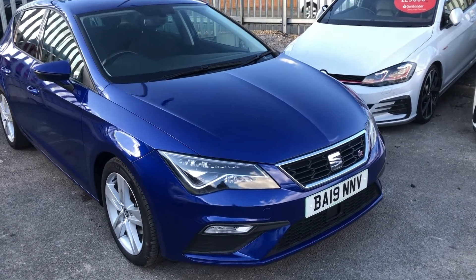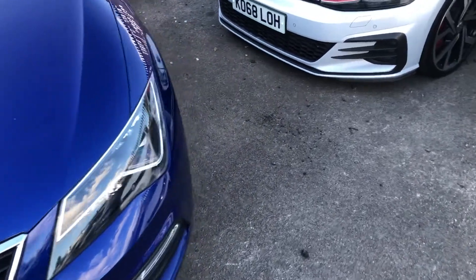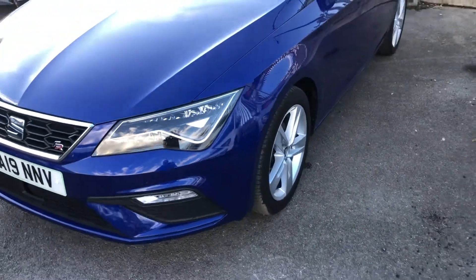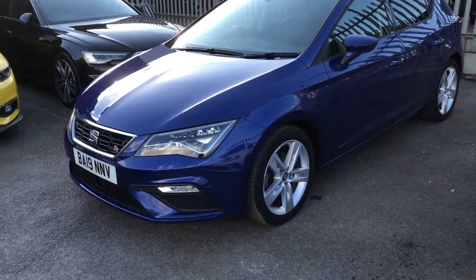The Leon is, of course, the Spanish cousin — the equivalent of the VW Golf R, made by the same company. It's just as practical, just as spacious, and just as well-equipped.